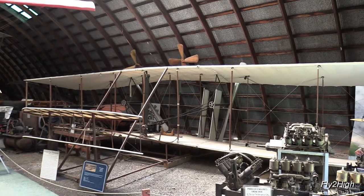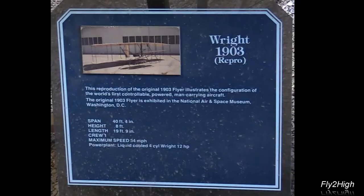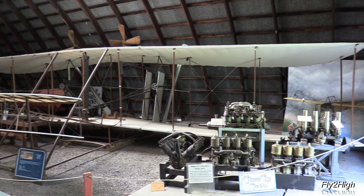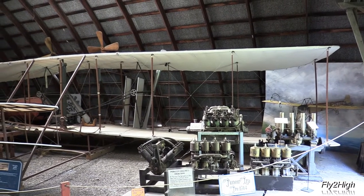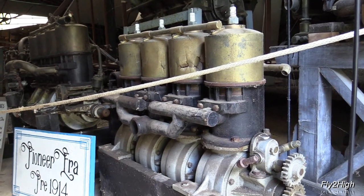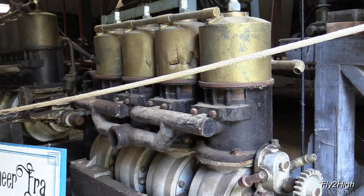Here's a reproduction of the 1903 Wright Flyer. The sign says this is an Elbridge featherweight engine manufactured in Rochester, New York around 1910 — originally boat engines. These gained some traction in aircraft use because of their lightweight.